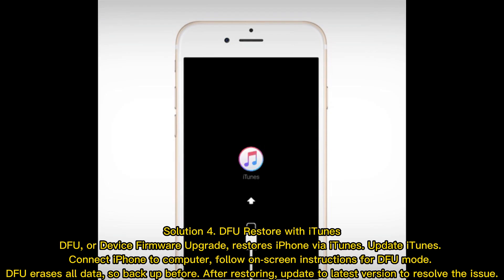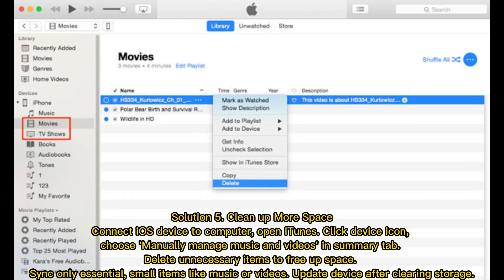Solution 4: DFU restore with iTunes. DFU, or Device Firmware Upgrade, restores iPhone via iTunes. Update iTunes, connect your iPhone to the computer, and follow the on-screen instructions for DFU mode. DFU erases all data, so back up first. After restoring, update to the latest version to resolve the issue.